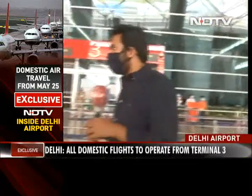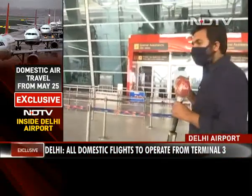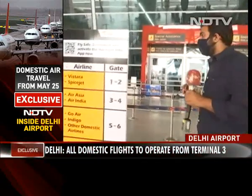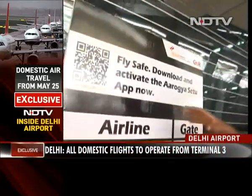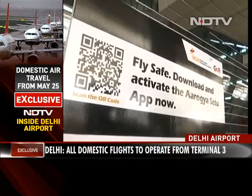The second step, after taking your boarding pass, is that the Government of India has clearly stated that the Aarogya Setu app should be on your phone if you want to travel on a domestic flight. If you don't have the app, they have provided a QR code right here so you can download it. After downloading, you have to update your details.